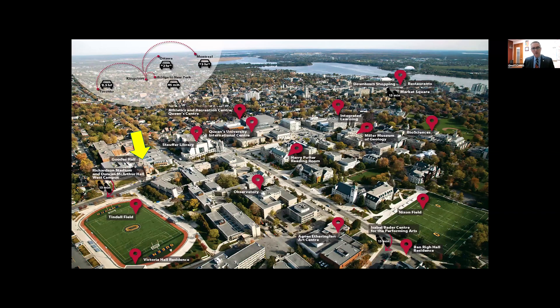The yellow arrow on the screen shows where Goods Hall is located on the aerial view of the Queen's University campus. We are a short car ride from Toronto, the largest city in Canada — about two and a half hours by car — two hours to our nation's capital in Ottawa, a little under three hours to Montreal, and the closest bridge to the United States is about 45 minutes up the road. Syracuse, New York is the closest major city, about two hours south.